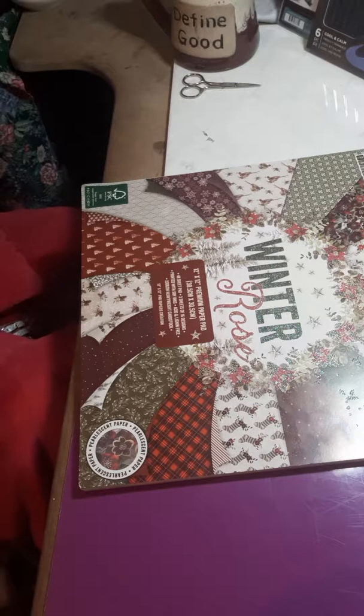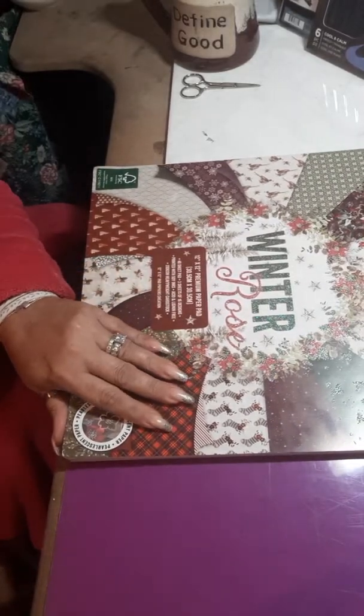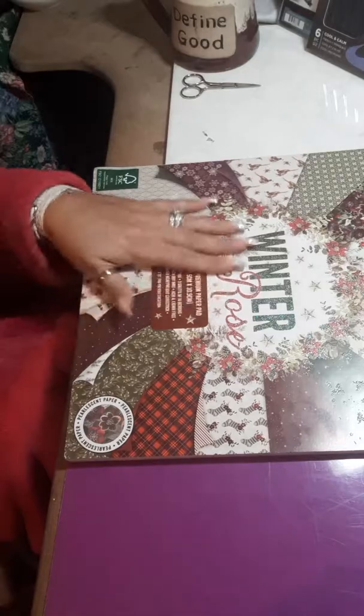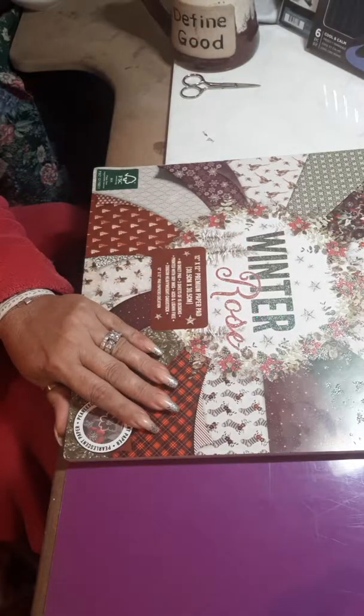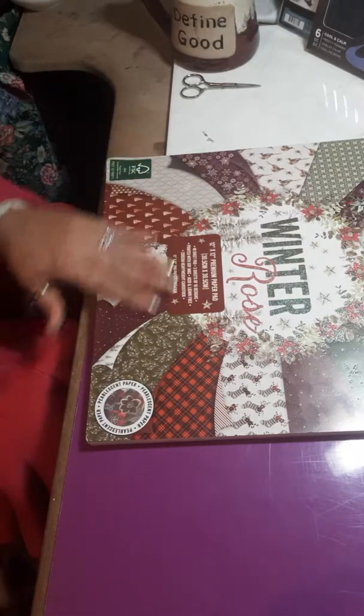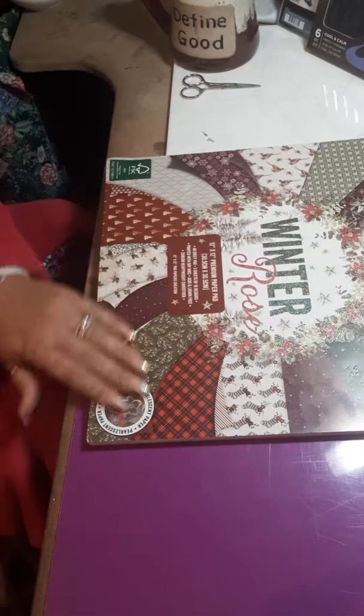Hi ladies, just coming to show you a couple things I purchased from Crafter's Companion. So I bought this paper pad — I really loved this paper pad. It's called Winter Rose and it's sold out right now.